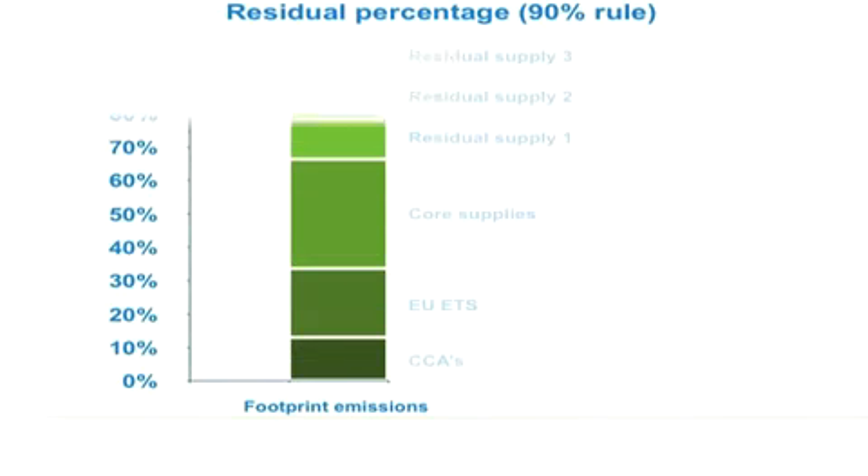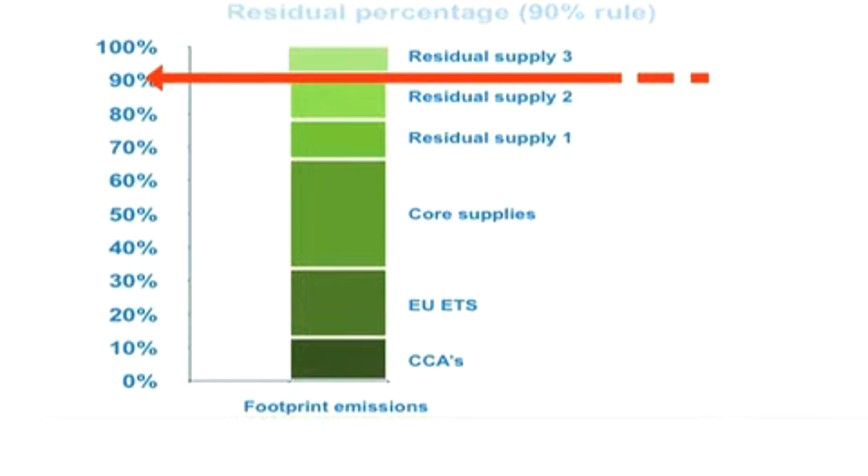Now you've calculated your total footprint emissions — that's 100% as far as CRC is concerned. You need to work out how your organisation's fuel supply is split, so from there you can calculate your regulated supply. Your regulated supply is made up of any CCAs, Climate Change Agreements, your groups, any supply that goes for EU ETS, and of course your core gas and electricity supply. If that adds up to 90% of your total footprint, then that can be entered straight onto the registry.